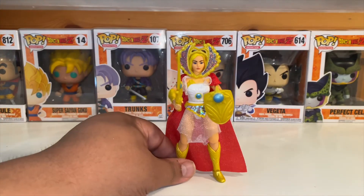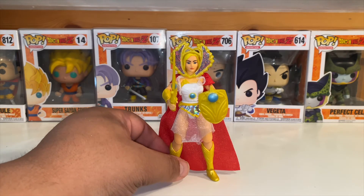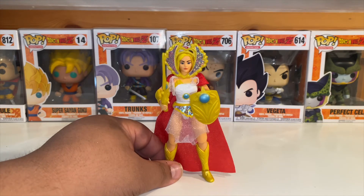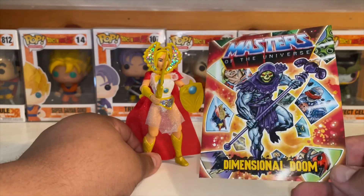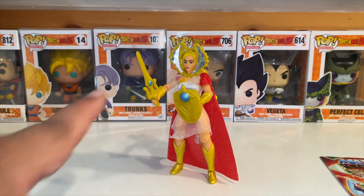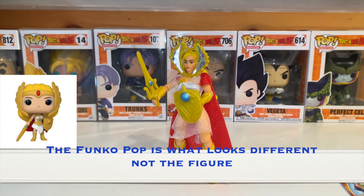So now we're going to go over Princess Adora, better known as She-Ra. I was able to get this from a buddy of mine who was good looking out — my co-host of the Sean, Matt, and JD So the War podcast. Be sure to check that out if you're into pop culture — I'll leave a link in the description. I'm very happy to have this. I don't remember it being exactly like it was when it first came out in the 80s, but it's pretty darn close. This is the comic it came with — Dimensional Doom.